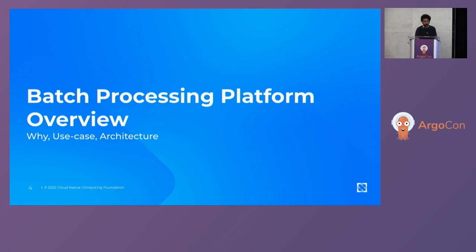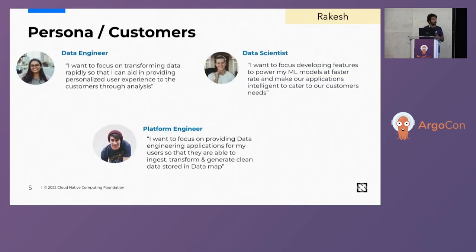We'll start with the batch processing platform overview, beginning with some personas — the target audience that we built the platform for. The processing platform helps three main personas: a data engineer who wants to focus on transforming data rapidly to aid their customers; a data scientist who wants to build ML models at a faster rate and make applications more intelligent; and platform engineers who want to build data engineering applications to provide to other data personas.